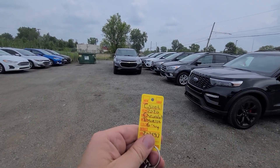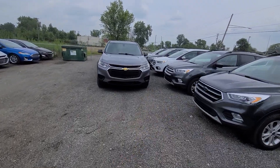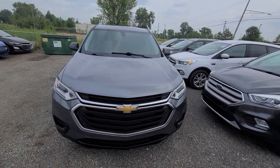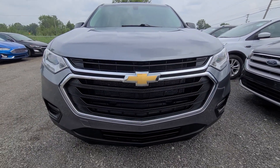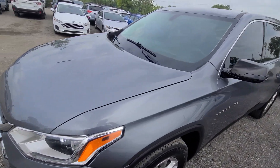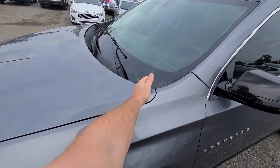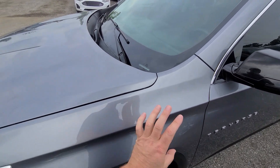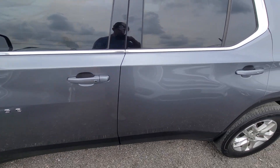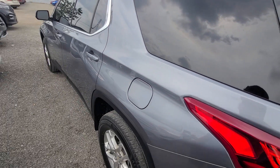2020 Chevy Traverse, gray in color, stock number C5006. Comes with a full set of two smart keys. We bought this vehicle from the insurance company — it had front-end damage right here. We ended up replacing the hood, windshield, and fender. Everything was done professionally; we do this for a living. State of Michigan inspected, certified, and we have the rebuilt title on hand.